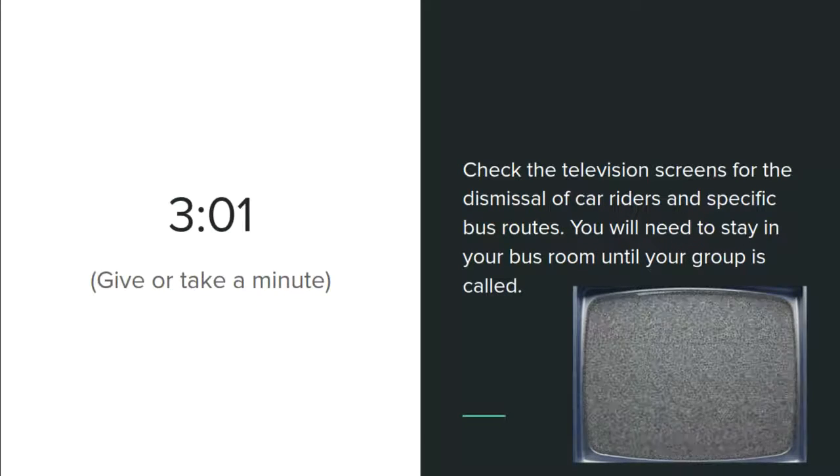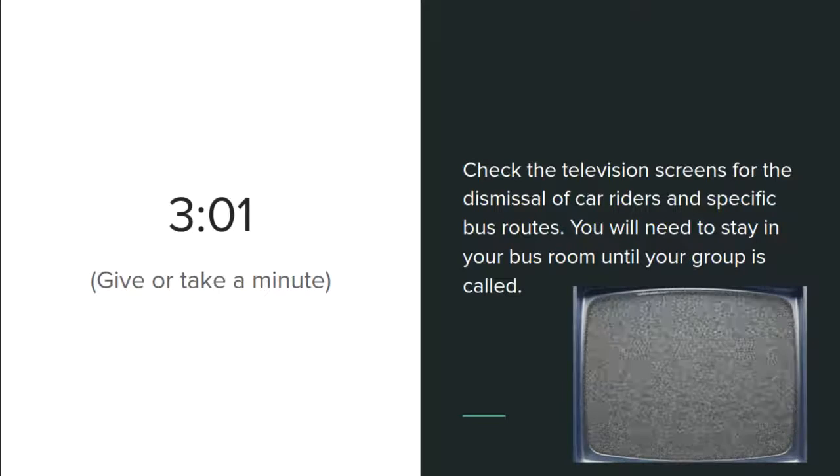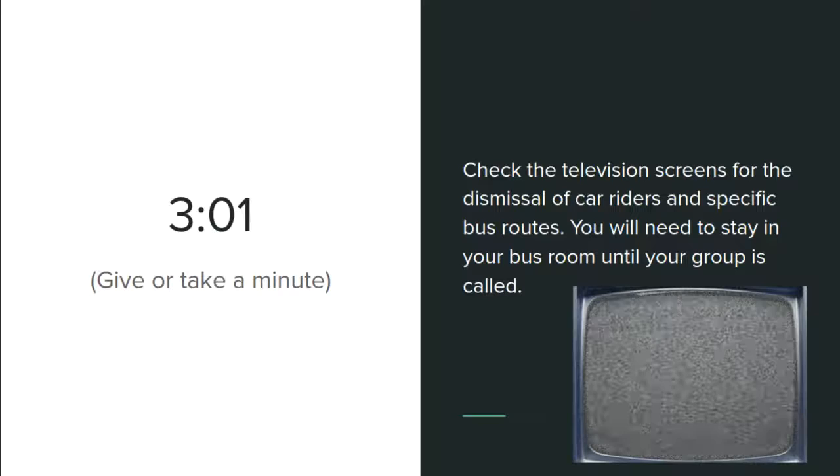By about three o'clock we're ready to dismiss. You want to make sure that you're checking the television screens, and even if you're a car rider, we have a spot for you now as well. You'll check for whether it's time to release car riders and which routes are already here.